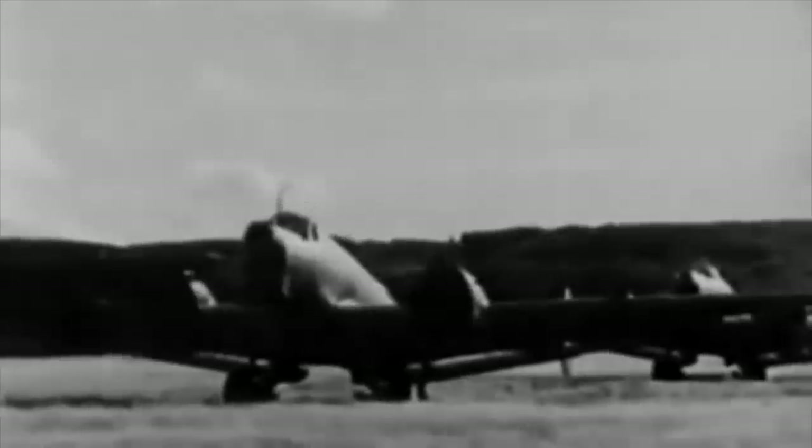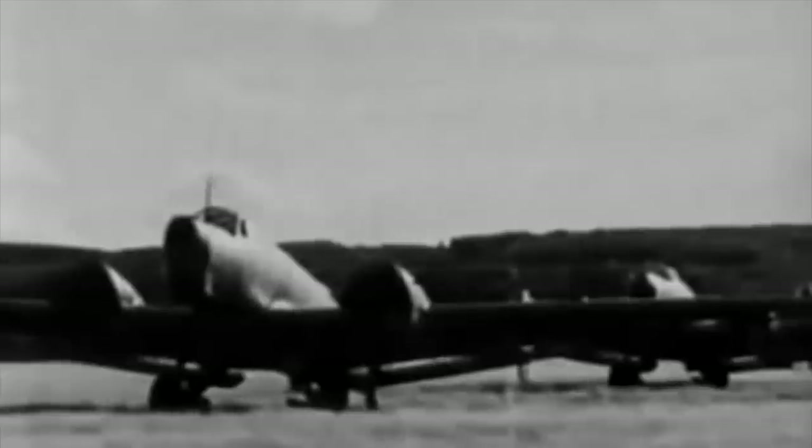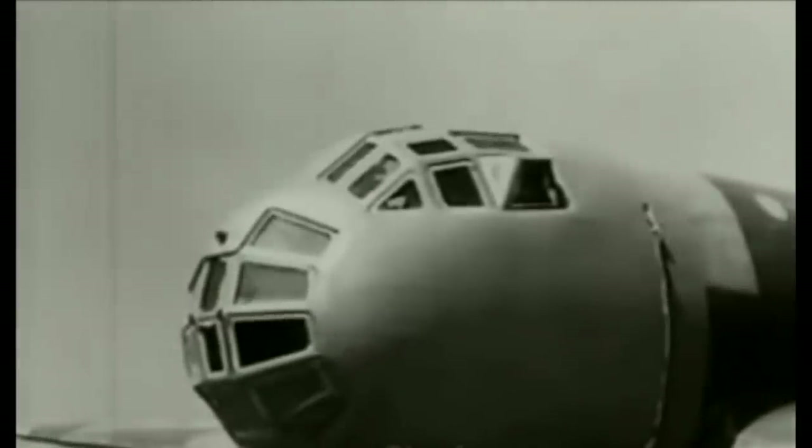The German Luftwaffe used them from day one of World War II. Used in action again in Poland in 1939, some Ju-86s were thereafter converted into the P variant, with a longer wingspan, a pressurised cabin, just two crew members, and Junkers Jumo 207A1 turbocharged two-stroke opposed-piston diesel engines.